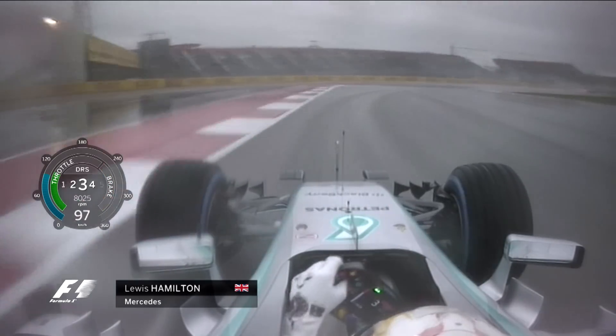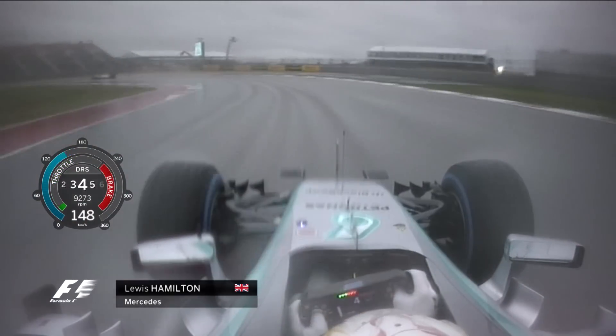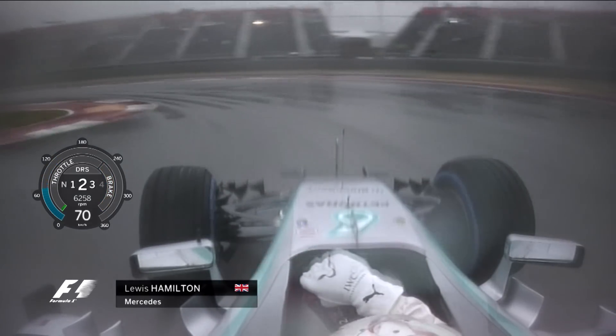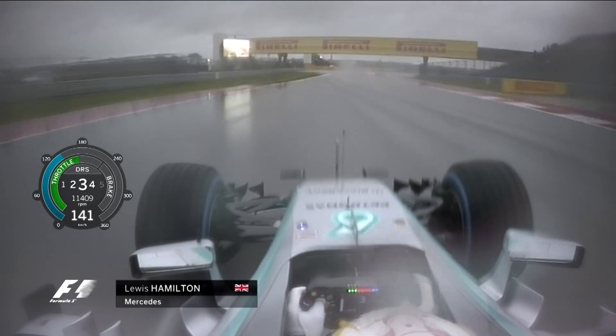Again, you can see that wide line as he goes through the kink at Turn 13, and then into this little tricky infield section. Again in the dry, this very wide line, cutting back to the apex.